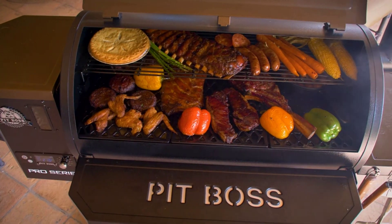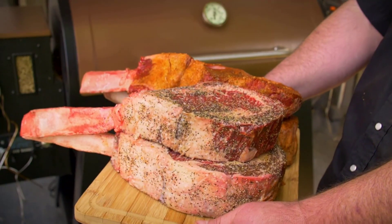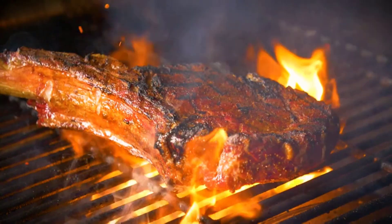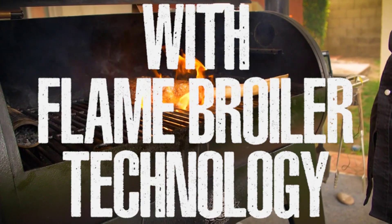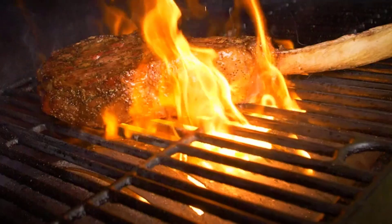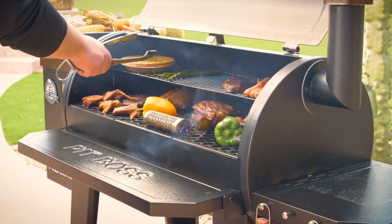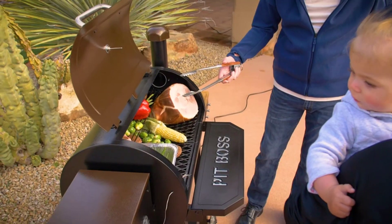Tabletop grills are an often overlooked category of barbecue style. The best tabletop grills have the same great features as a larger grill, just in a smaller package. These portable gas grills are perfect for someone who doesn't have a ton of space for a traditional barbecue, like on a small patio, balcony, or RV.